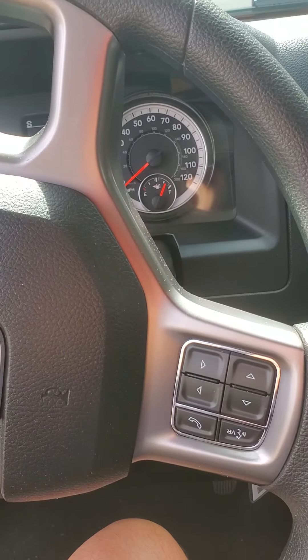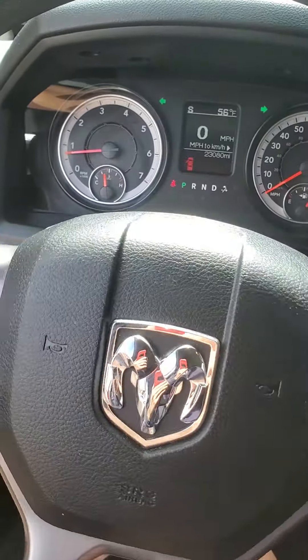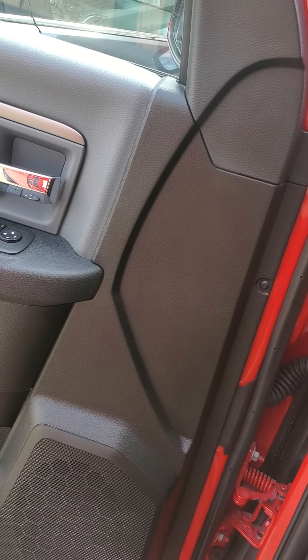All right, let's see what the hazards sound like. Got the headlight control set to auto.